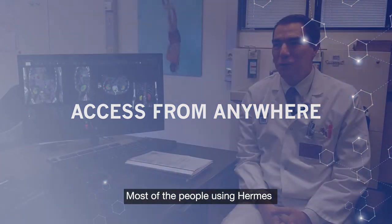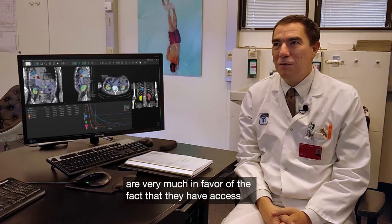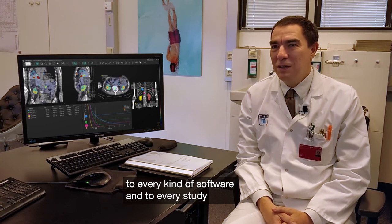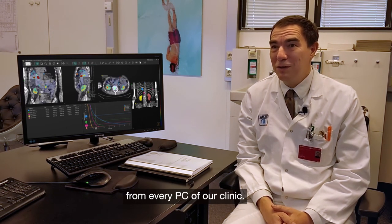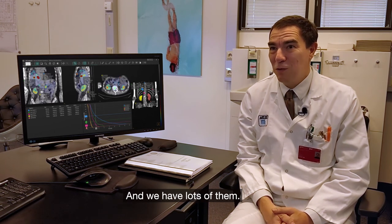Most of the people using Hermes very much appreciate the fact that they have access to every kind of software and to every study from every PC in our clinic — and we have lots of them.